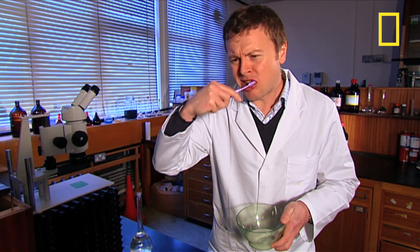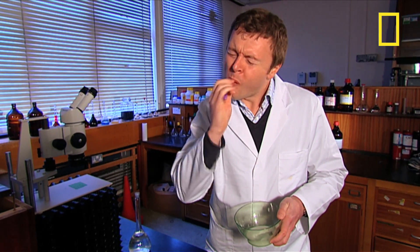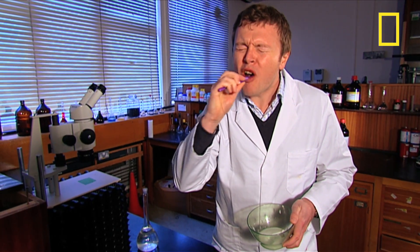It tastes quite minty, very abrasive, it's incredibly salty, but it's cleaning my teeth — it feels so much better. Hopefully my teeth look a bit cleaner. Homemade toothpaste, it works!